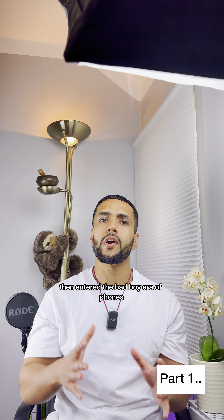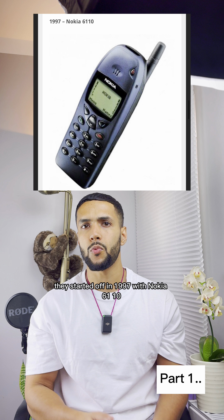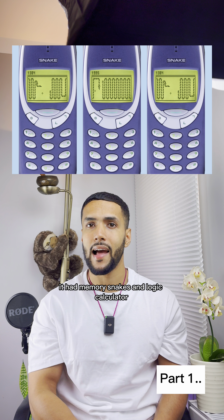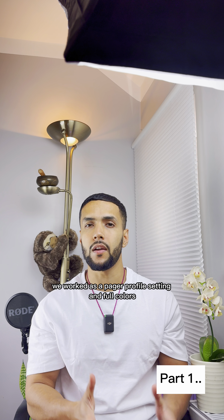Then entered the bad boy era of phones. Nokia entered the market to revolutionize things. They started off in 1997 with the Nokia 6110. Features included three games — memory, Snake, and Logic — plus a calculator, clock and calendar, currency converter, pager functionality, profile settings, and four colors.